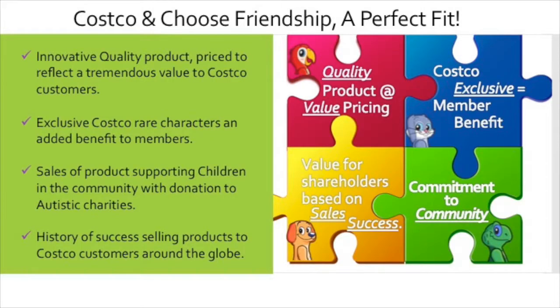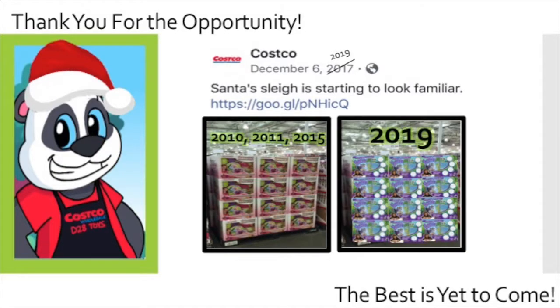As we wrap things up, we hope you agree that Costco and Choose Friendship company are a perfect fit. We're offering you our quality, innovative product at a tremendous value to your customers. By offering an exclusive Costco character, it's an added member benefit. We have a history of sales success with Costco delivering to your shareholders. And most importantly, we're both committed to the community. Piper and the rest of our team would like to say thank you for this opportunity. As we looked at Costco's social media post from last December, it read, 'Santa's sleigh is starting to look familiar.' We hope that we will be saying that in 2019 when we will be bringing you our best offering yet.